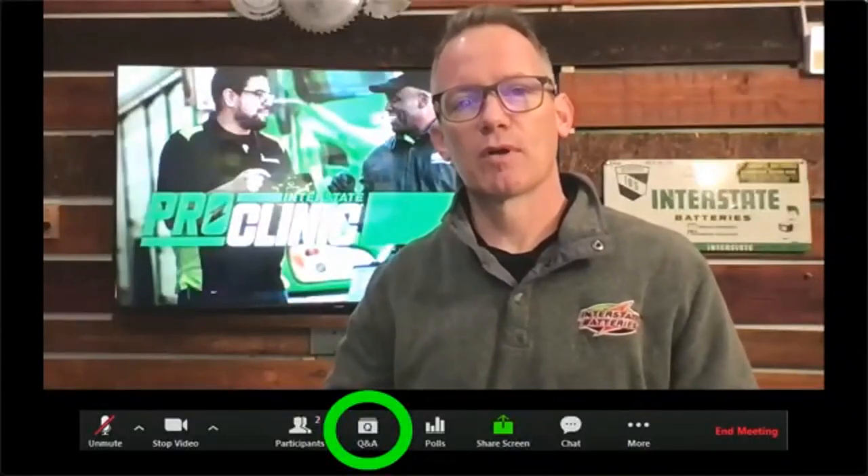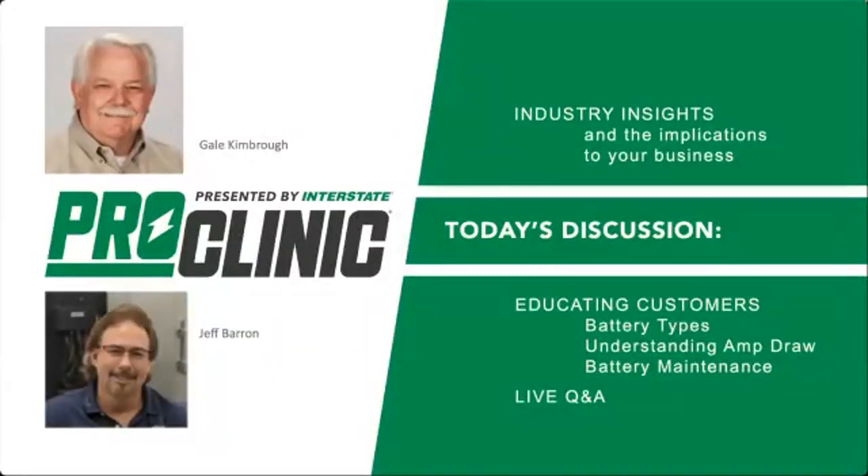I might be able to help with a few easy questions, but the big ones we will save for the end, and Jeff and Gail will go through those live. Today I'll be going through a few industry insights in about five minutes, then Jeff and Gail will cover what you need to know to help your customers make a more informed decision — including the difference between battery types, especially focusing on cycling batteries, how to get the most out of them, understanding how many you need, and calculating their amp draw.